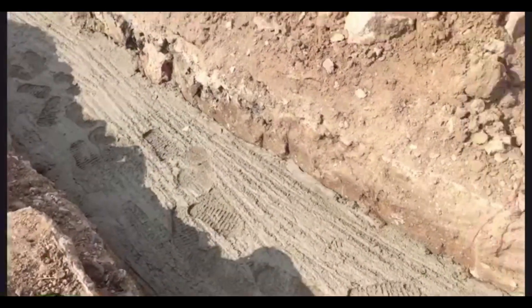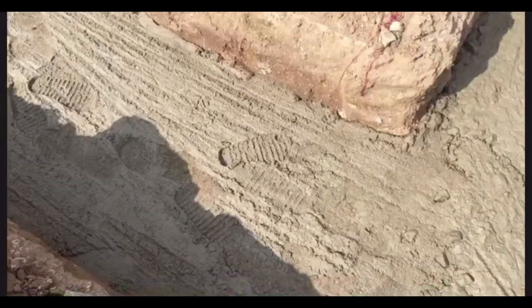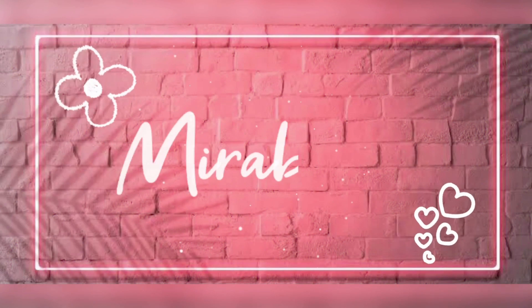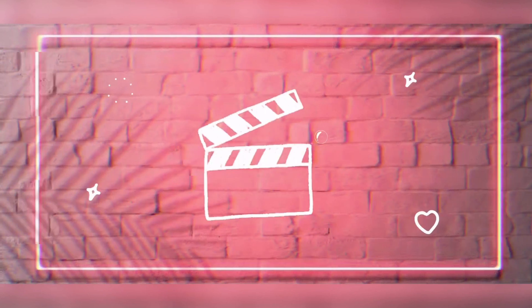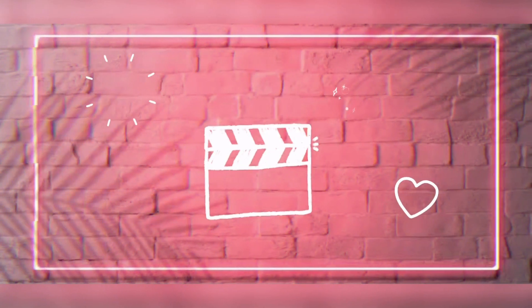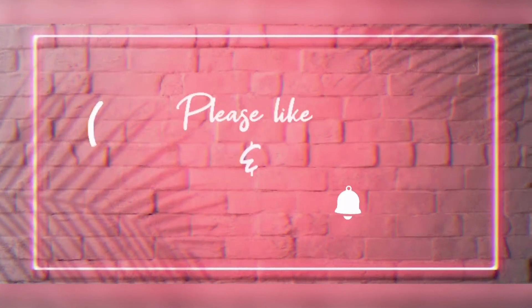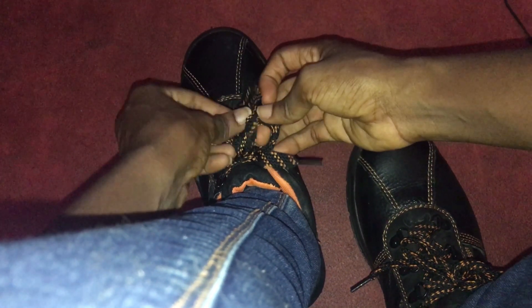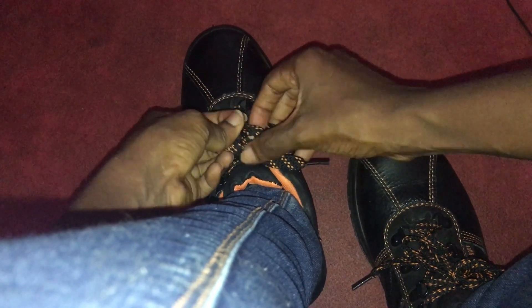Apparently, one coconut head decided to step on the wet concrete. Hi guys, so today I'm going to show you in a day what it's like to be a civil engineering intern on a site in Nigeria.